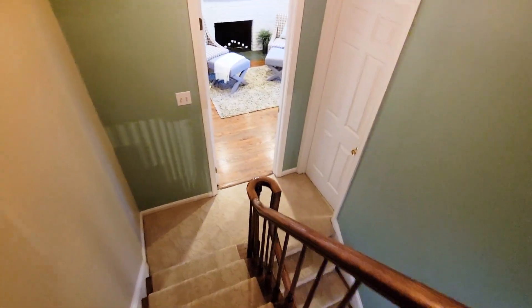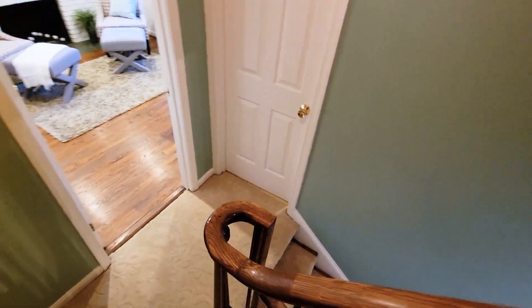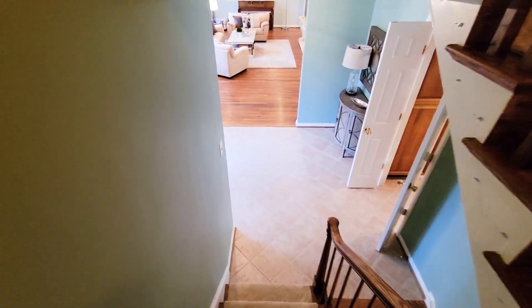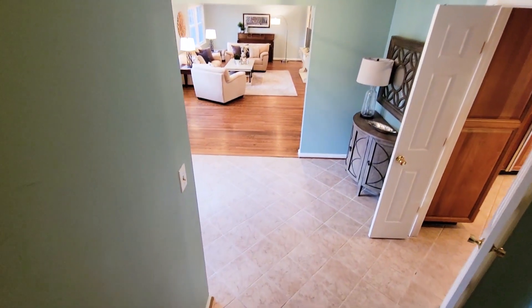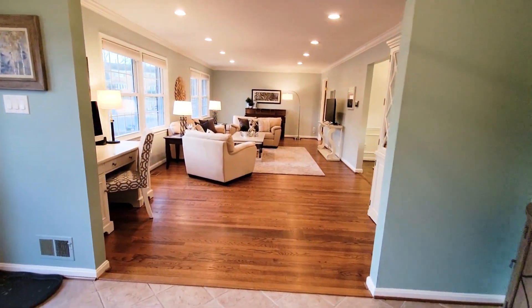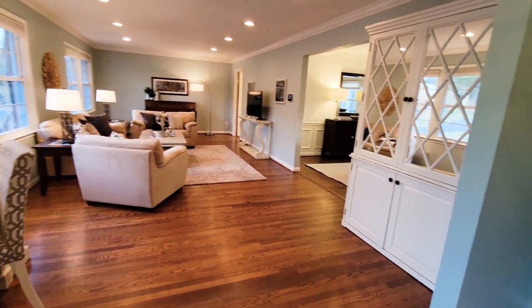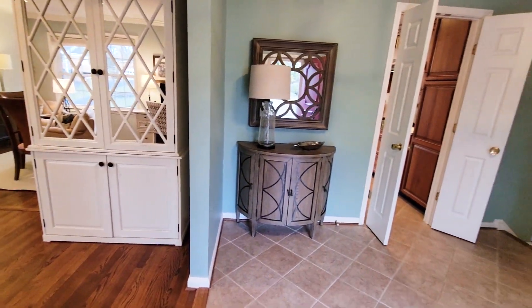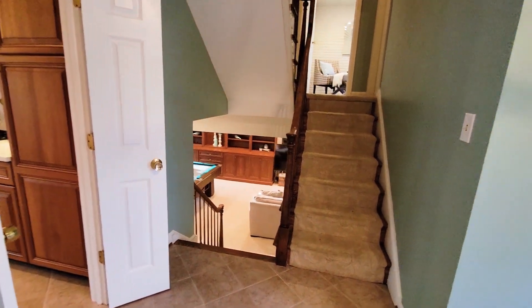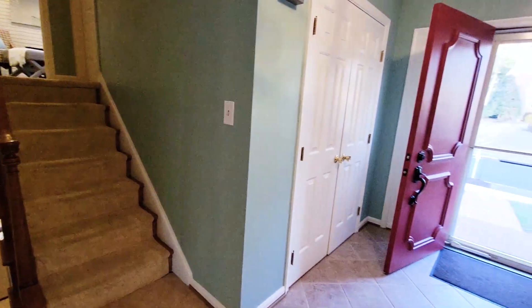So one last peek at the main level. This house checks all the boxes, really — with six bedrooms, office, three full bathrooms, large yard on a cul-de-sac, move-in ready. Contact us for details and showings.